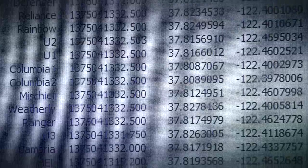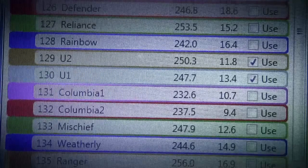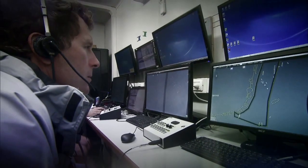In the umpiring, we're using raw data and take that into a program we developed, and we actually track the boats to two-centimeter accuracy. We can look at that data, we can fast-forward, we can freeze-frame, we can zoom up, and we can see the exact positions of the boats at the critical moments.